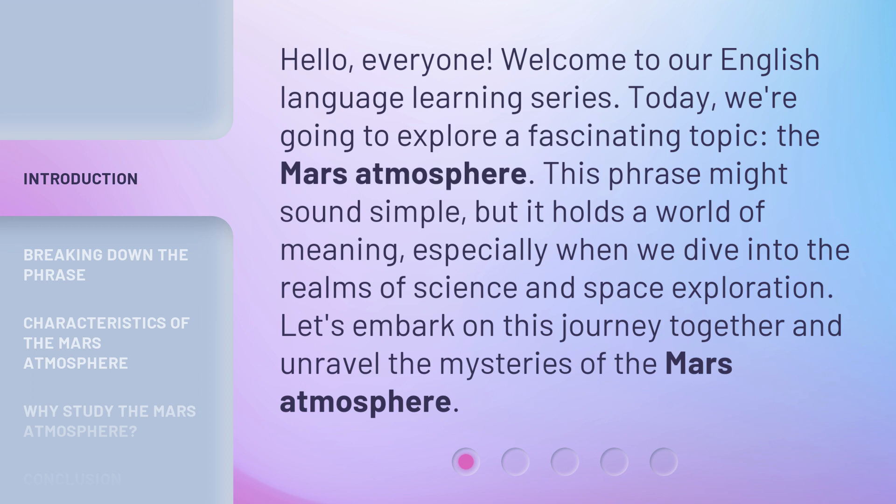Today, we're going to explore a fascinating topic, the Mars Atmosphere. This phrase might sound simple, but it holds a world of meaning, especially when we dive into the realms of science and space exploration. Let's embark on this journey together and unravel the mysteries of the Mars Atmosphere.